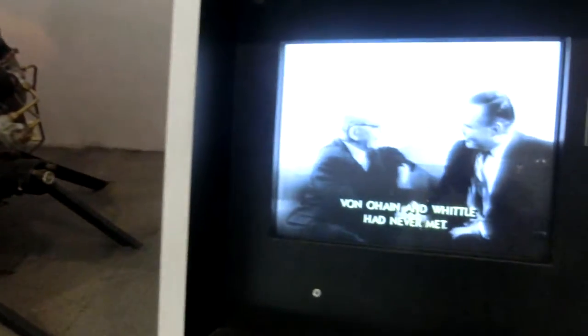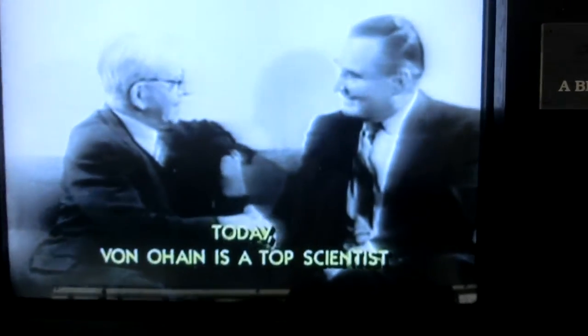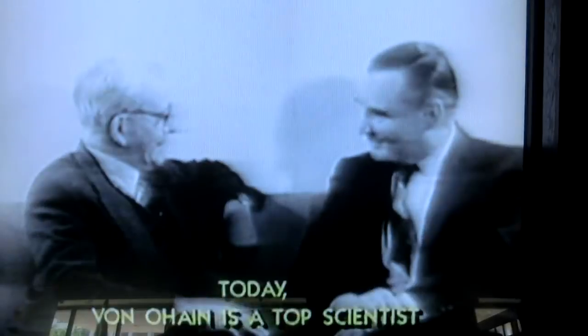Until a few months ago, Bono Hein and Whittle had never met. Today, Bono Hein is a top scientist for the American government, still working on jets.